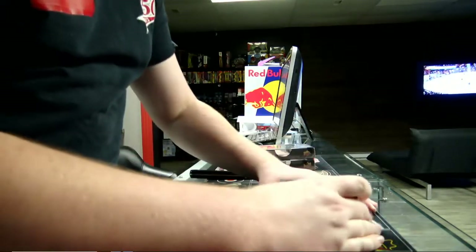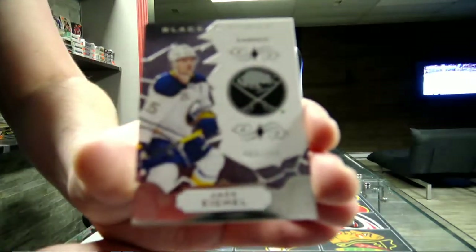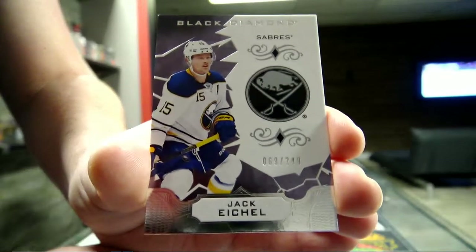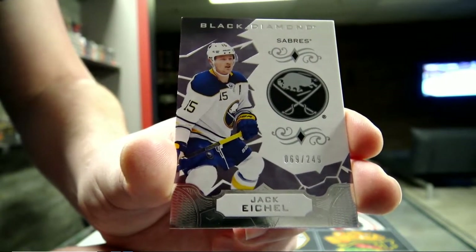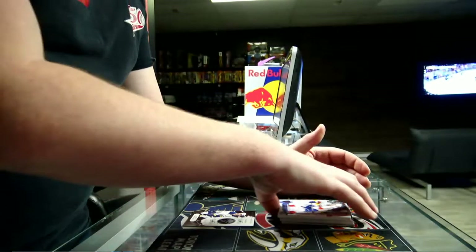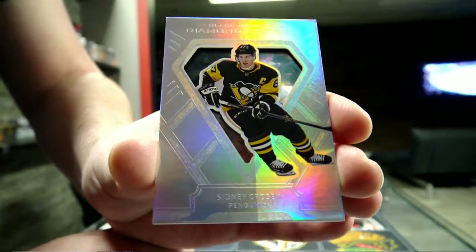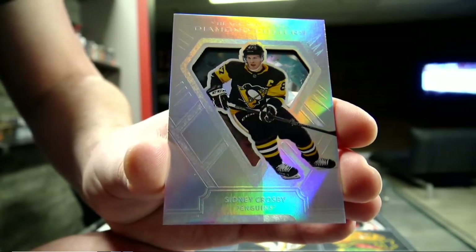Starting with a base card, 169 out of 249, Buffalo Sabres - Jack Eichel. That's a base card, so 249 Jack Eichel base card. Next we got a Diamond Cutters for the Pittsburgh Penguins - Sidney Crosby. Crosby Diamond Cutters for Pittsburgh.